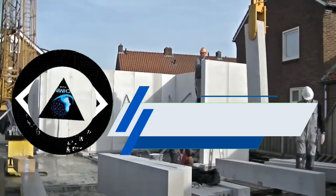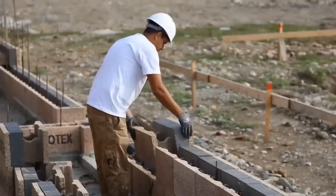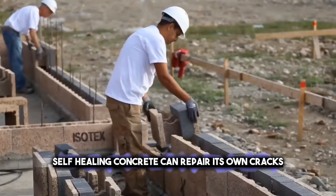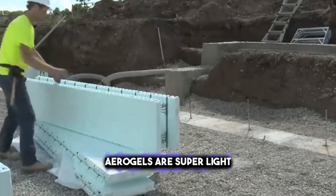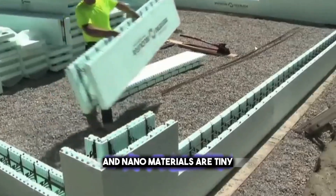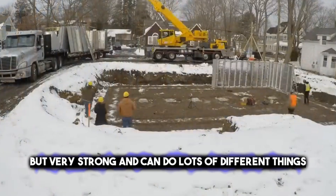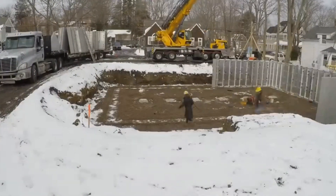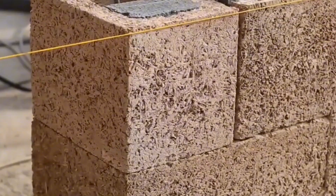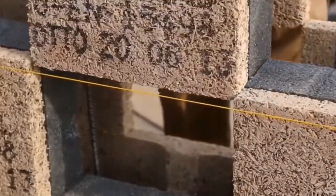Advanced Building Materials are becoming popular because they are really good at fixing themselves, keeping heat in or out, and being eco-friendly. Self-healing concrete can repair its own cracks, aerogels are super light but great at insulating, and nanomaterials are tiny but very strong and can do lots of different things. These materials are great for making buildings last longer, saving energy, and helping the planet. Next, let's talk about how robots are also helping to build things better.